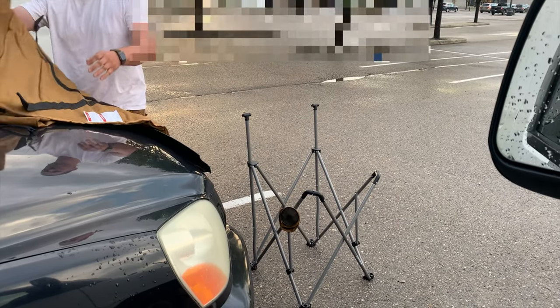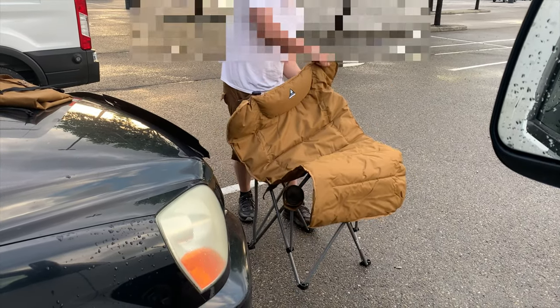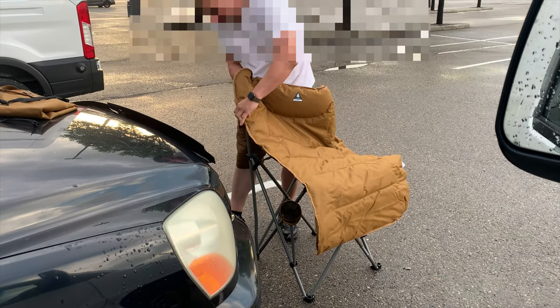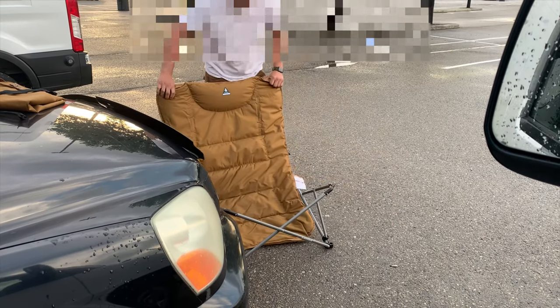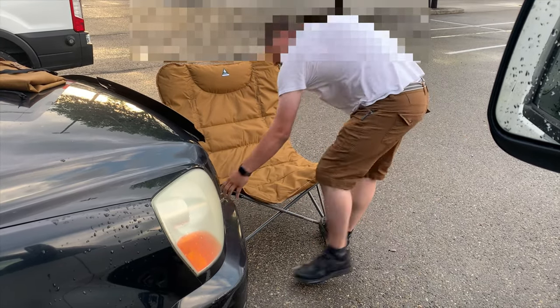Oh, looking good so far. A little more setup though. I think the no-armrest is going to get him after a while. You're close enough to the ground. Will the setup break him though? This is the question.